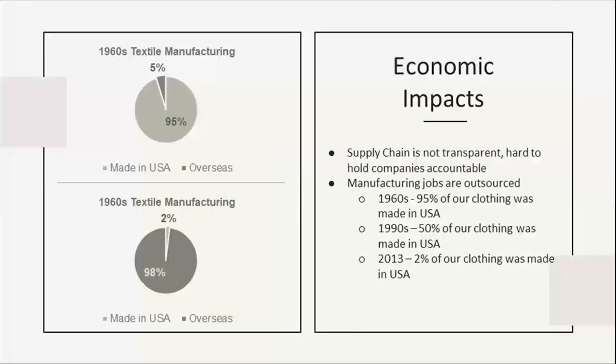Here are a few economic impacts of the fashion industry. The supply chain is not transparent at all. For example, Nike owns zero manufacturing factories — they outsource to third-party manufacturing companies, which also source the raw material, making it difficult to hold large companies accountable. Another notable economic impact is the loss of manufacturing jobs. In the 1960s, we were making 95% of all clothing right here in the States, and by 2013 that number dropped to just 2%.